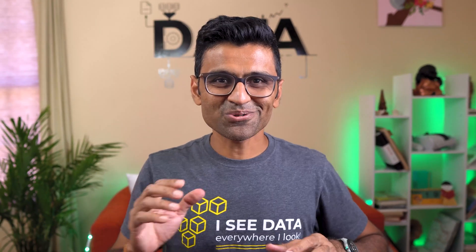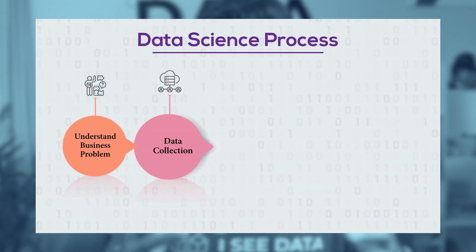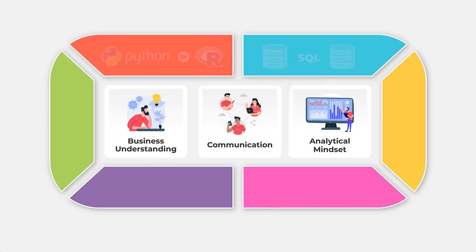Let's talk about two tool skills now. The second step in the data science process is data collection. For this you can collect data from the internet by writing web scraping scripts in Python, or you can collect data from internal databases by using SQL and Python. So this covers two important tool skills: Python and SQL.